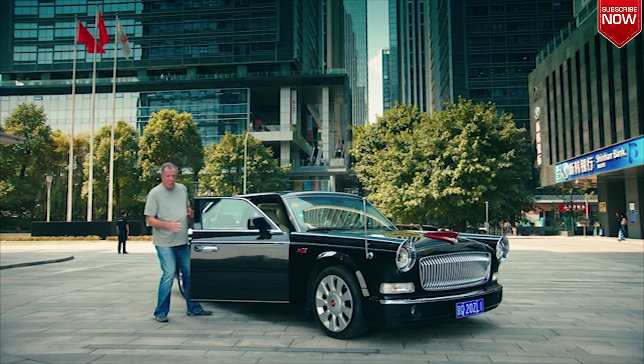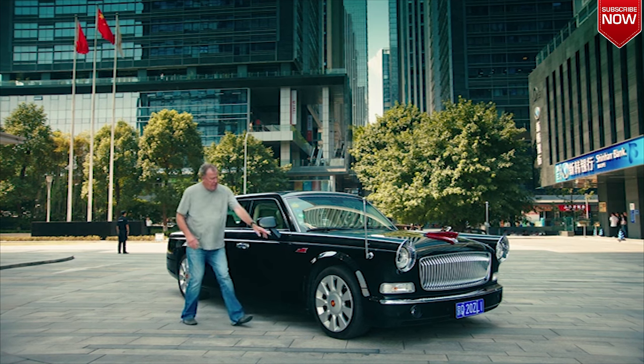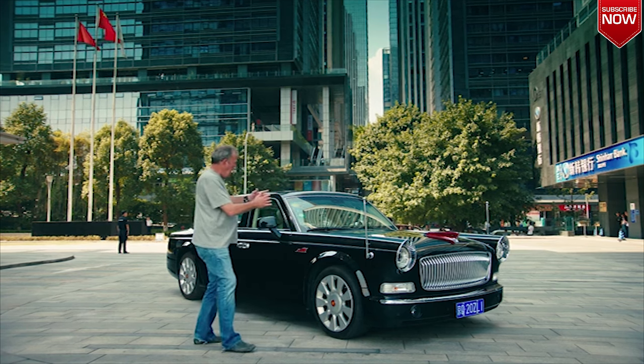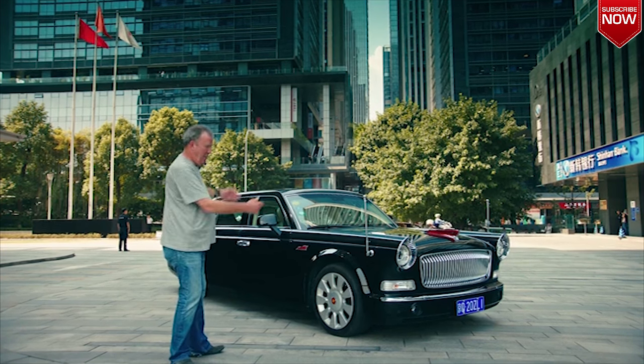I love the way each door weighs the same as a medium-sized mountain. I love the red flags here, and on the bonnet. I love the flagpoles. It's like a cartoon baddie's car — in real life, nobody could be that bad.